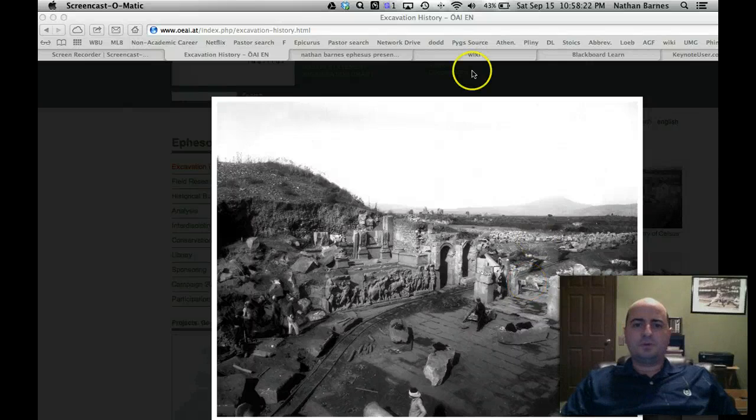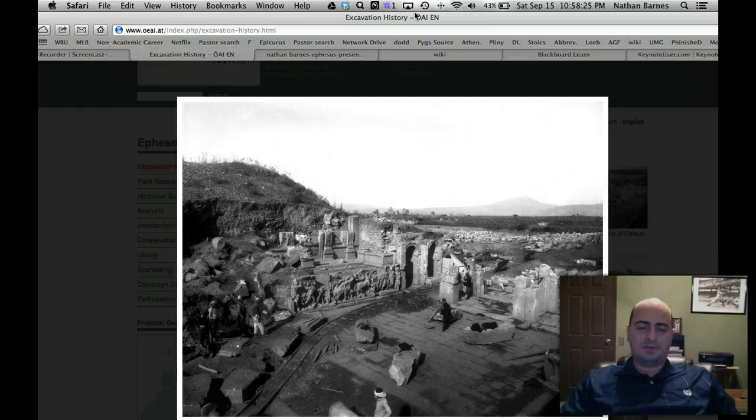Hello everyone, and welcome to Dr. Barnes' very fast review of the Archaeology of Ephesus. I have more than 100 pictures to show you, and good thing for you, I have lost my notes and I can't remember a whole lot of stuff about each one of these photos. But I thought it would be very useful as we're talking about Acts and about Paul. Ephesus is a very important city because John is from Ephesus, which is the reading from this week, and most people think that John wrote the letters and the gospel from Ephesus.